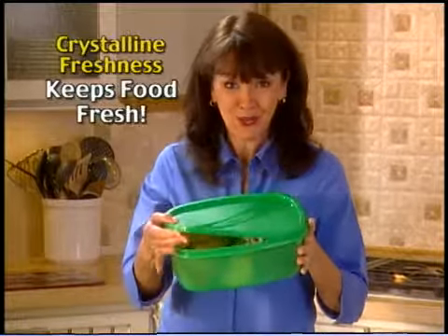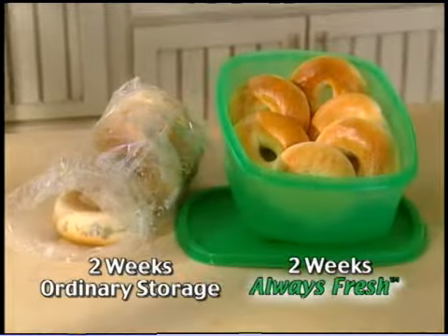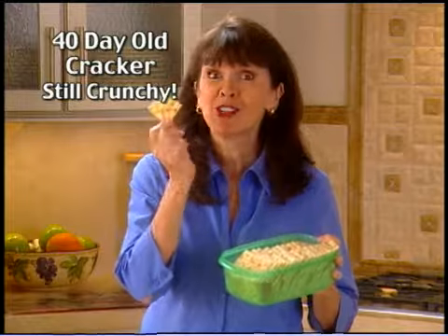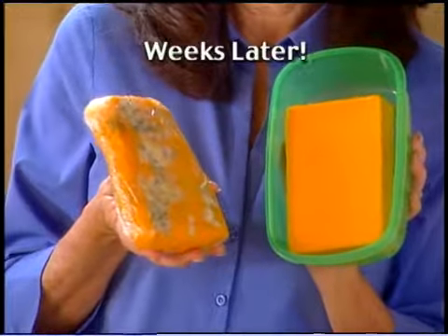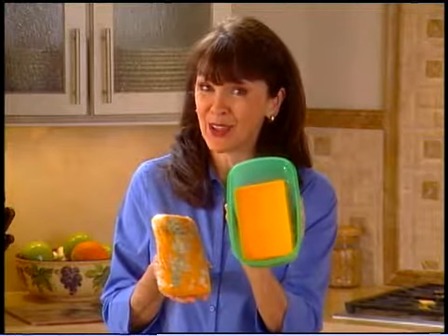Plus, only Always Fresh has crystalline freshness to actively work to keep bread, cookies, even bagels fresh. Look, this cracker is 40 days old and still crunchy. And check out cheese stored the ordinary way, and cheese stored in Always Fresh. Now that's fresh.